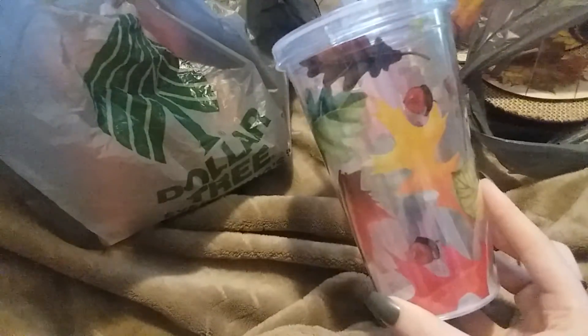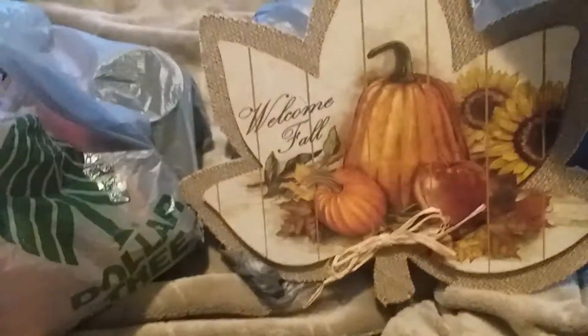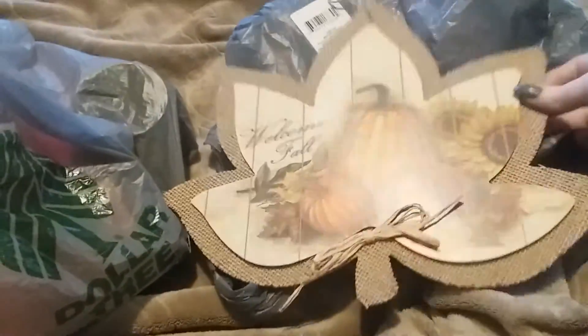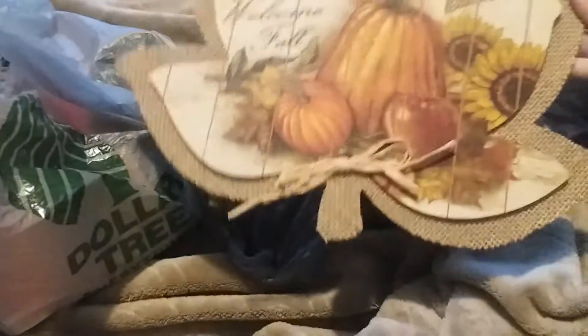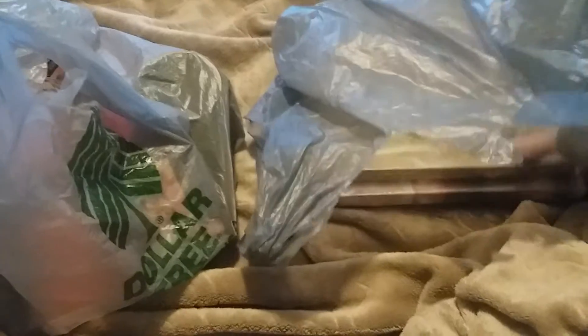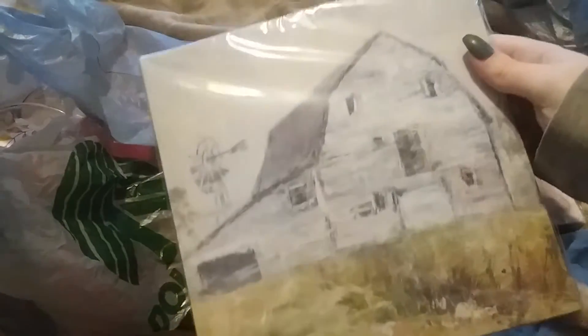I also found this little wall hanging which I hadn't seen before, so I grabbed it. It's cute — just a little maple leaf with burlap that says 'welcome fall.' That was really cute.